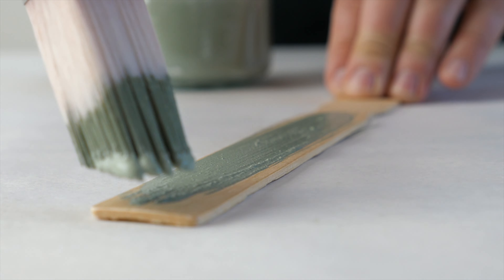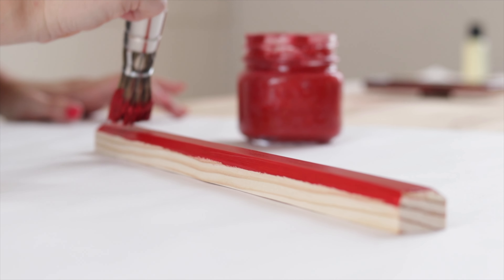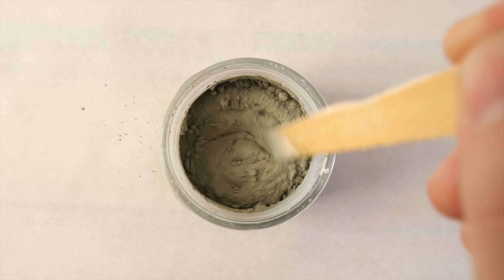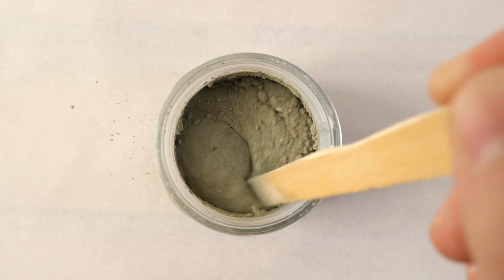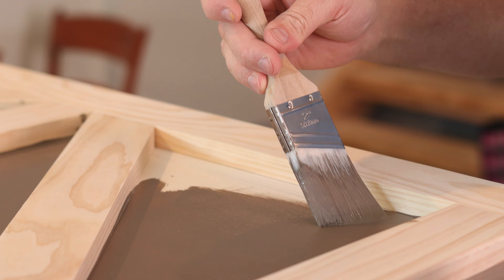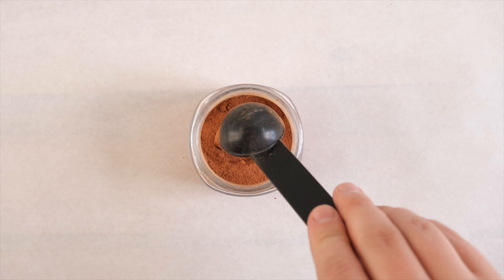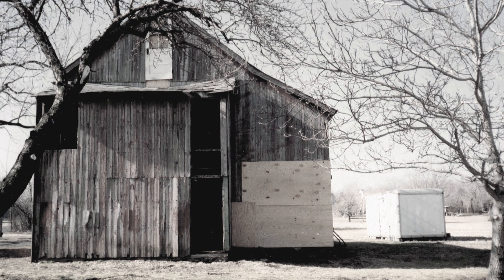Fellow restorationists took notice and began asking about this paint medium. Dewayne started selling packaged pigment colors with a recipe to create milk paint. Customers loved it but wanted something easier than a recipe. After a year to source suppliers and perfect the formula, Dewayne set up shop in a dilapidated barn in Pennsylvania that he and his wife Beth bought and renovated.